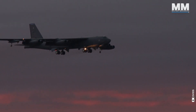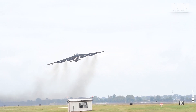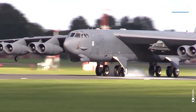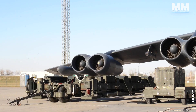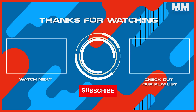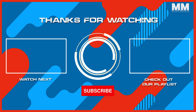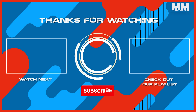This concludes our episode on B-52 operations. What do you think about these remarkable bomber aircraft? What other pieces of military hardware would you like us to cover? If you were lucky enough to see a B-52 up close, or served as a flight or ground crew member, please comment. Remember to hit the subscribe button and ring that bell to stay updated with our latest content. Thanks for watching, and see you in the next one.